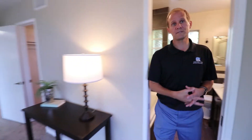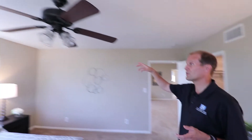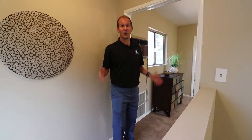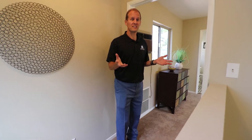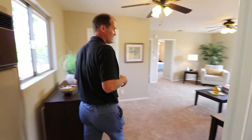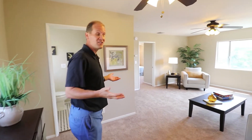We're going to go upstairs now — that's it for the first level. There is a ceiling fan here, and central heat as well. We're going upstairs to look at two additional bedrooms, a bathroom, and a wonderful additional family room. We've just come up the stairs to the upper level of this beautiful home at 3248 Henrietta, where there is an additional family room.